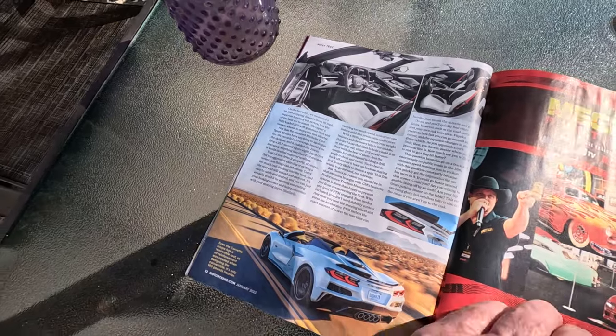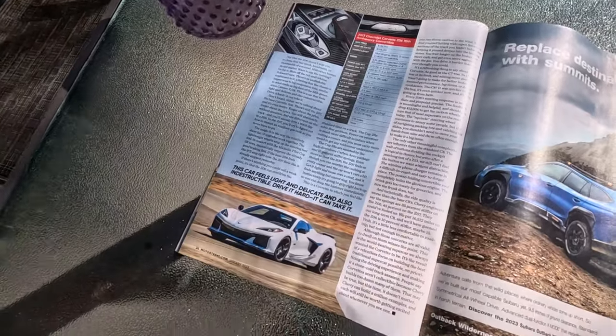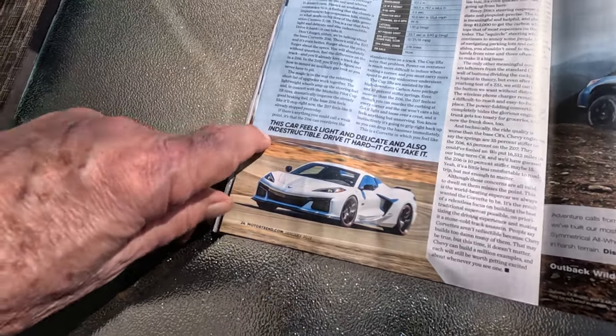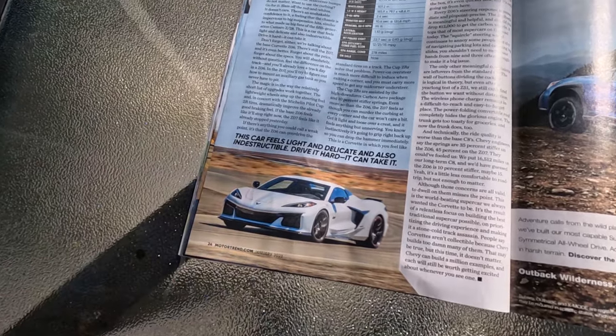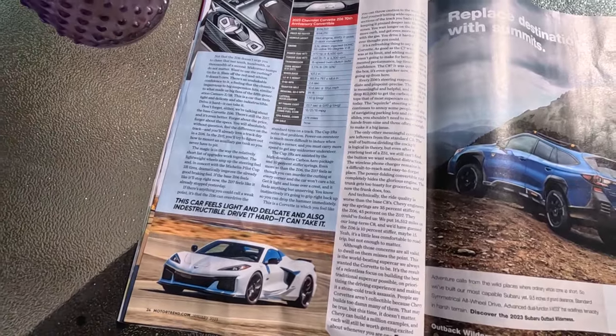Some more on the second page, and then over here on the final page: the car feels light and delicate, and also indestructible. Drive it hard, it can take it. That's pretty good.